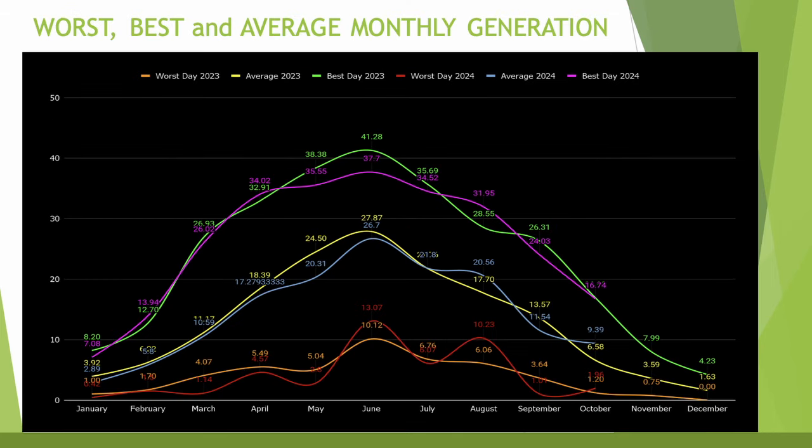We've had lots of sunny days here in the northeast which has definitely helped generation. This chart shows the maximum generation days, the least generation days, and the average days throughout October for this year and last year. As you can see, the maximum generation is very comparable to last year, the average is around 3 kWh up on last year, and the low is also very comparable.